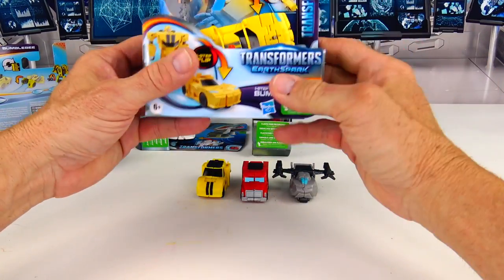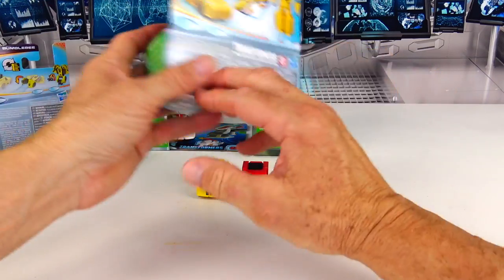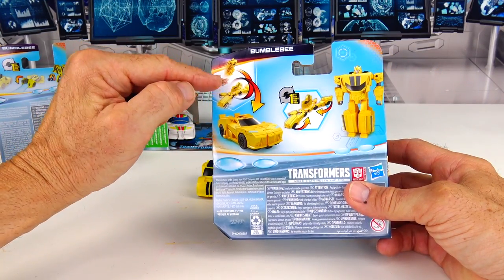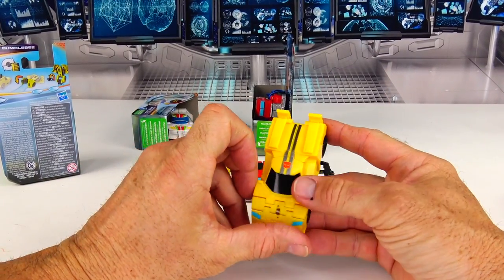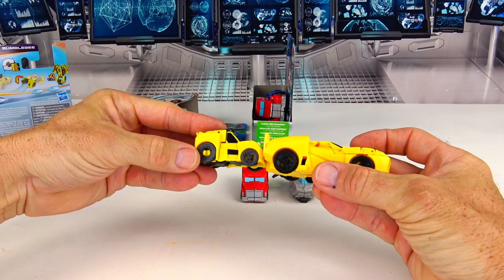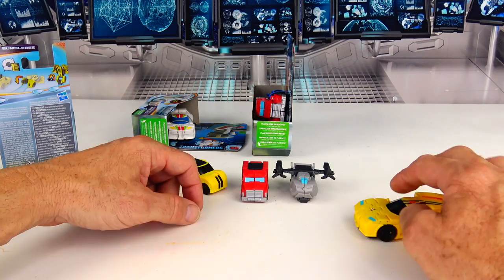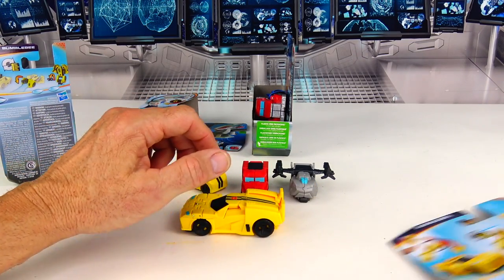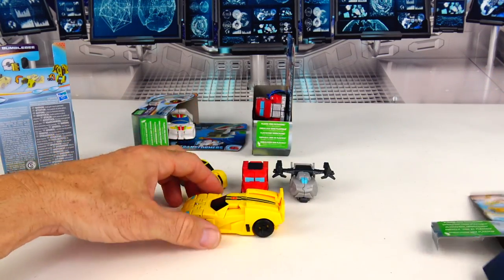Now let's get on to these bigger ones. Here's the bigger Bumblebee — this one says one flip also. It looks like it flips on its own when you kind of throw it. There is the Camaro — it looks a little more like a Camaro. It doesn't really move along too well on a hard surface because the wheels will slide.